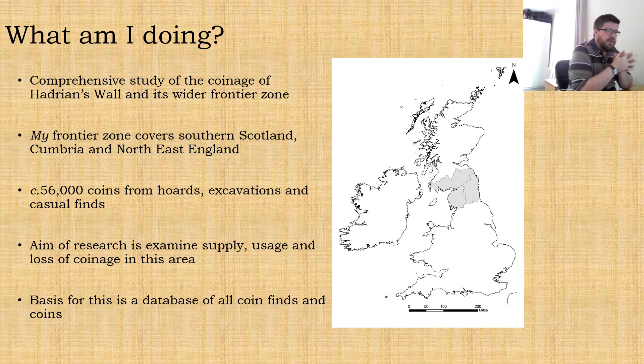Given that any definition I chose to use was ultimately going to be subjective, I chose to make my own life easier and use modern administrative boundaries. So I'm covering northeast England — Northumberland, Tyne and Wear and County Durham — using Cumbria for the northwest, and southern Scotland, so Dumfries and Galloway and Scottish Borders.